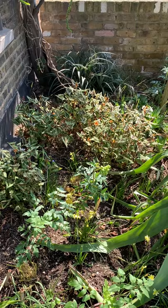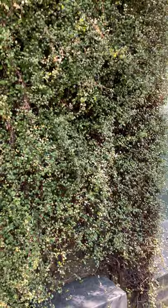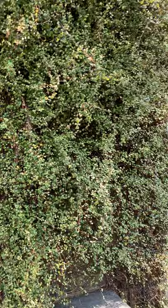The other climber I've made use of here is this Muehlenbeckia complexa, which gets a haircut fairly soon before it goes crazy. We take that back to the wall, then it shoots again, and we leave it for the winter.